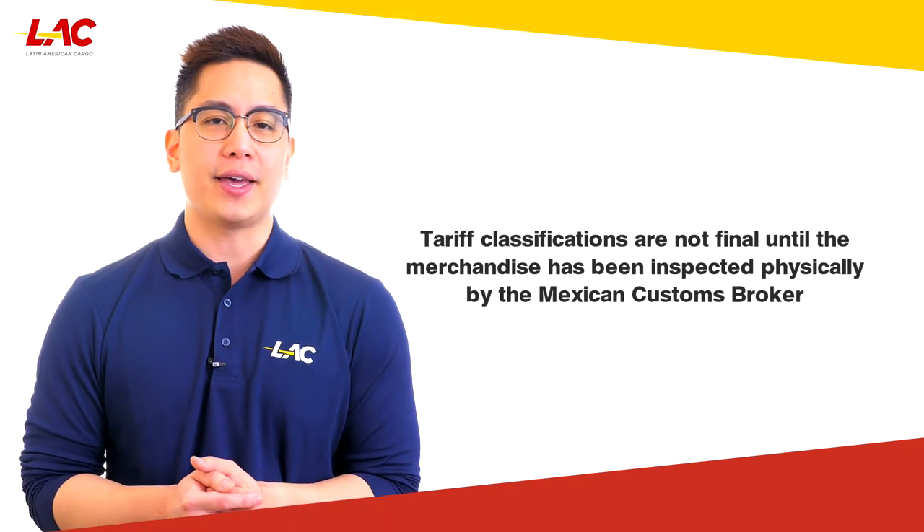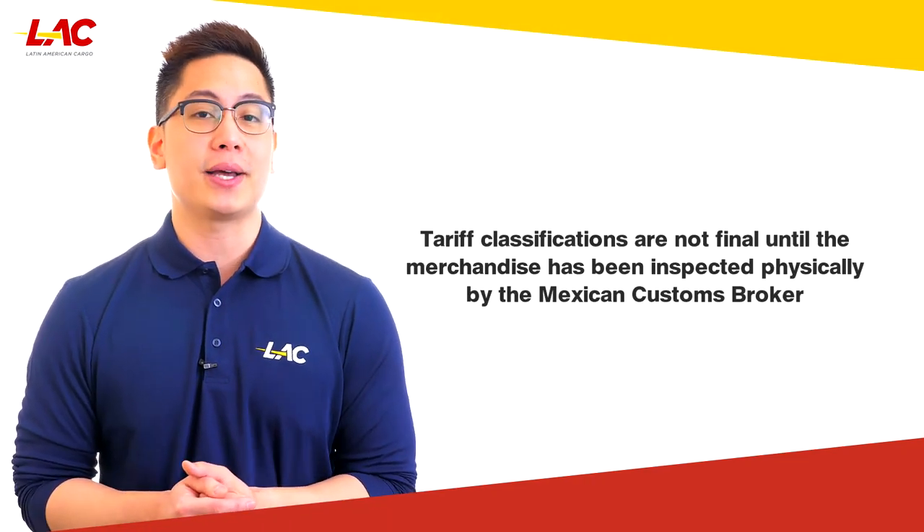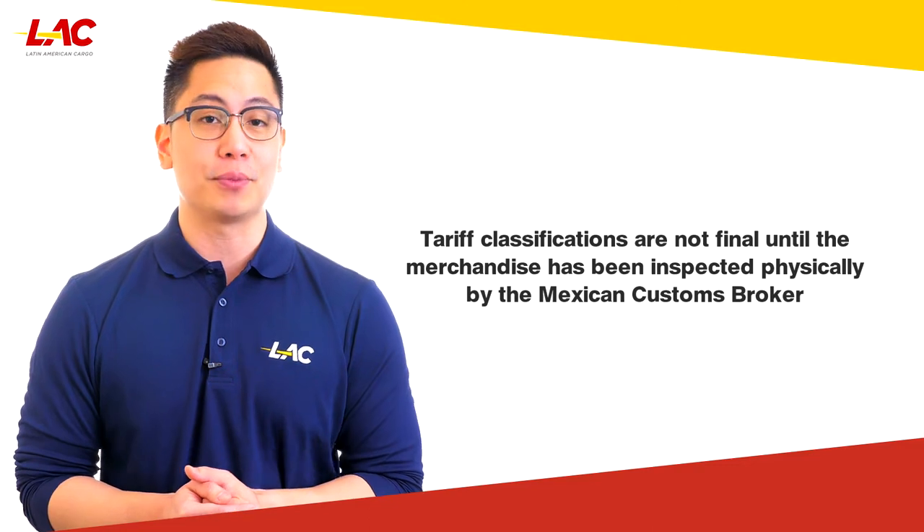Fourth, tariff classifications are not final until the merchandise has been inspected physically by the Mexican customs broker.